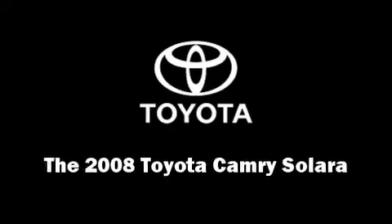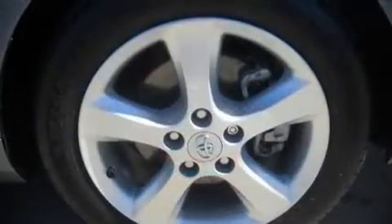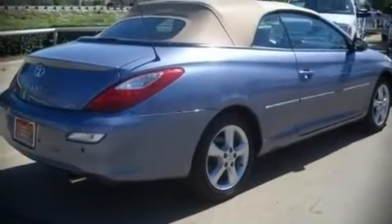The 2008 Toyota Camry Solara. This two-door, four-passenger convertible still has fewer than 30,000 miles. It features an automatic transmission, front-wheel drive, and a 3.3-liter six-cylinder engine.